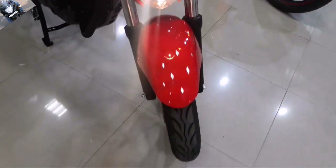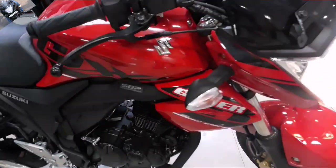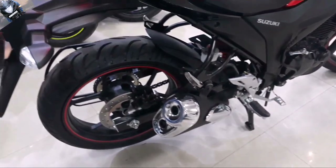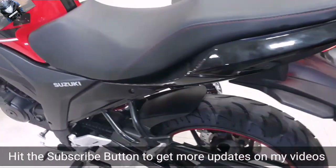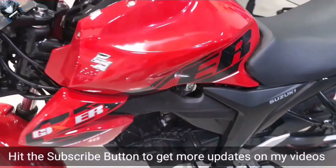The auto headlight-on feature works like this: if you turn on the key, the headlights on the front will get on. It's not that you need to press the start button or start the bike for the headlights to turn on — just turning on the key is enough for the headlights to turn on.